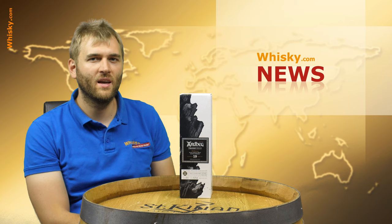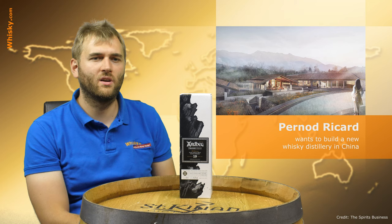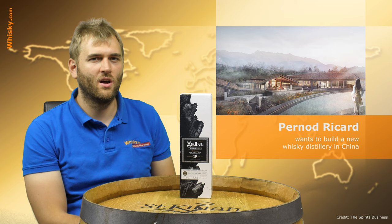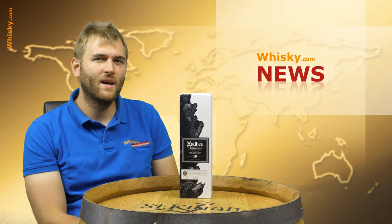Then we have some big investment news on the international whisky market: Pernod Ricard wants to invest in the Chinese market — a bold step, as nobody has gone big in China yet. They want to invest 150 million US dollars and build the first malt whisky distillery within mainland China. It's going to be 30 acres big, should be open by 2021, and the first batch is expected in 2023. A long-term investment, but let's see how a mainland Chinese whisky produced by Pernod Ricard will taste.